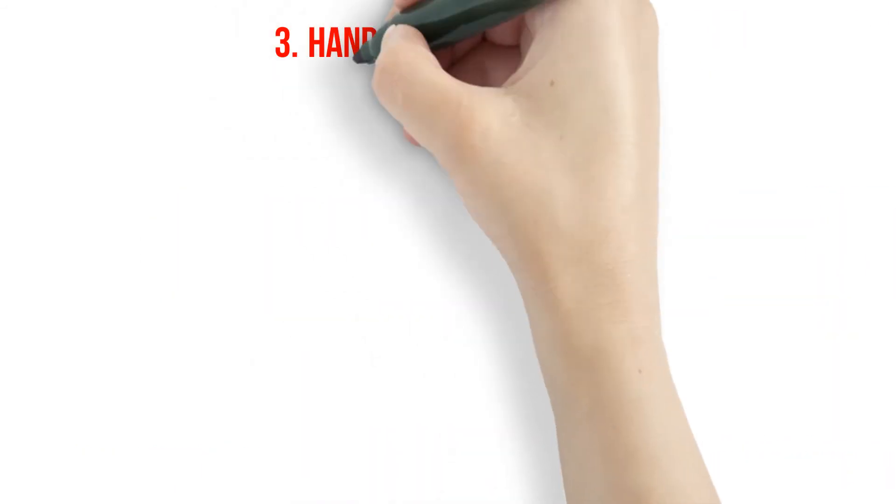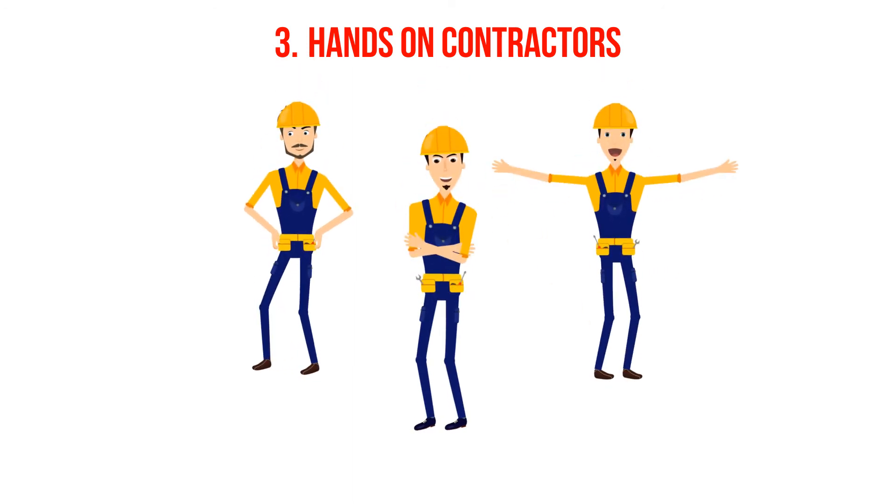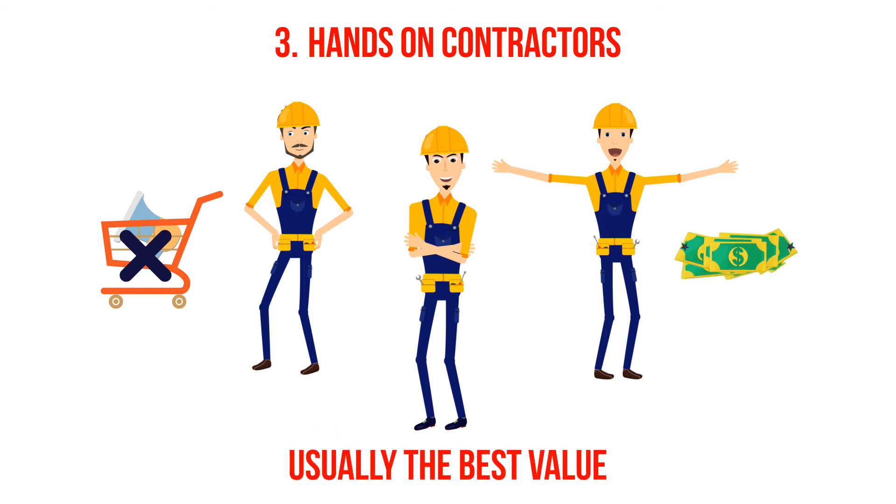Three: hands-on contractors. There are many contractors who are working with their own hands with a small crew, which could be great at actually getting the job done, but may not have a sales and marketing operation. It may be tough to find such a contractor, but if you do, this is usually the best value because you will not be paying extra for additional overhead or reputation.